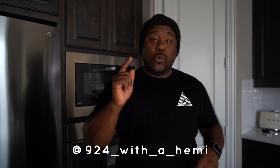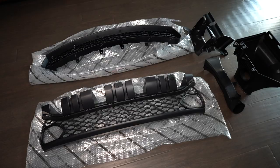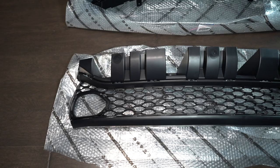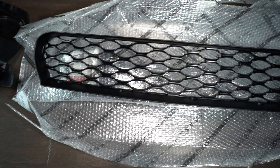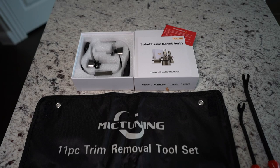What up world, what are y'all doing today? It is a beautiful day, especially out here in Texas. As you've seen in the thumbnail, we are getting a new front grill for the Joker — that's the 2019 Dodge RT.